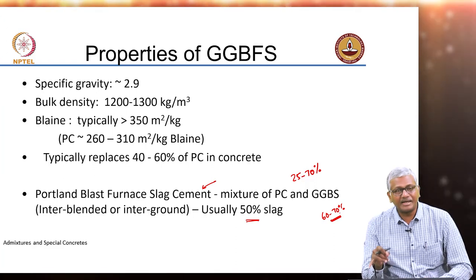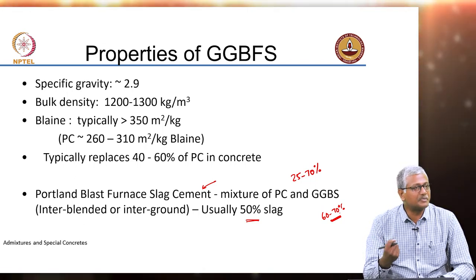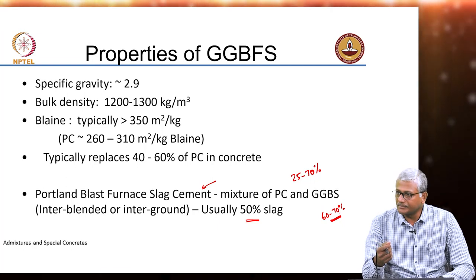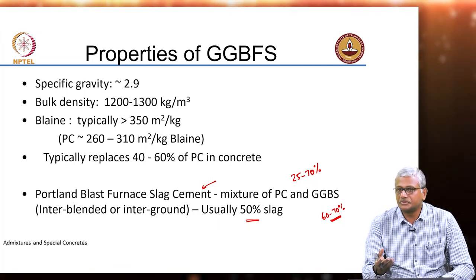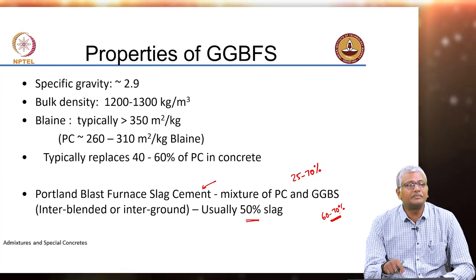But the problem is, if you are doing inter-grinding of the cement clinker and slag, the slag fineness may not be achieved to the same extent as the cement fineness, because slag is much harder than clinker. So you have to take that into account. In this case, will inter-grinding be a good option or will inter-blending be a better option?